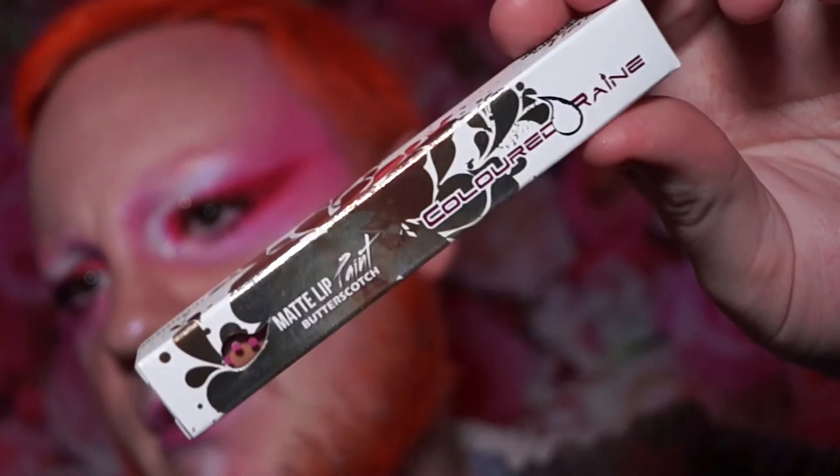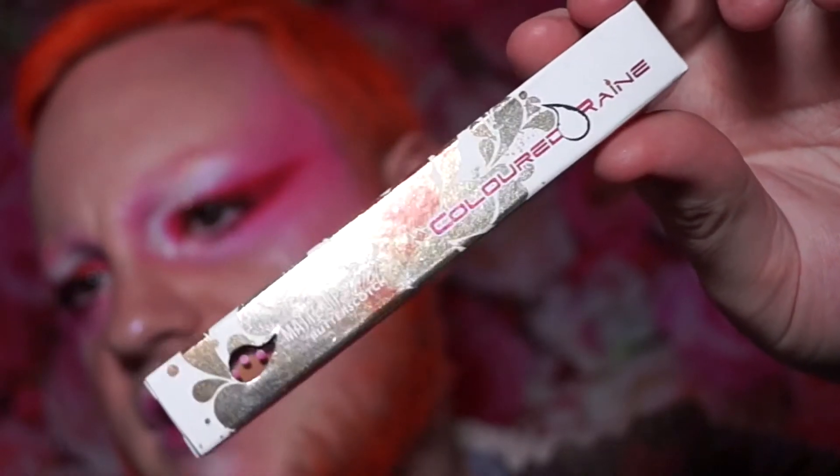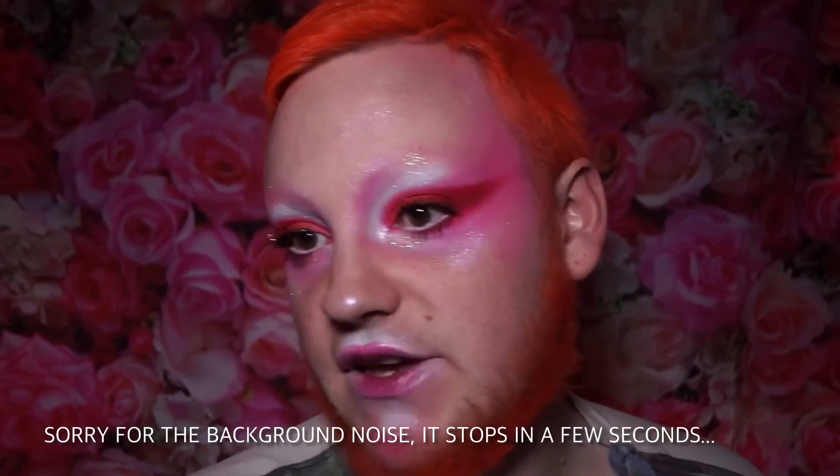This is a Colored Rain matte lip paint in the shade Butterscotch — it has a fun bubblegum pink lid. Even though I've got a lot of color going on my face right now, I actually surprisingly really like a nude lip even when I go for a very bright, colorful eye.